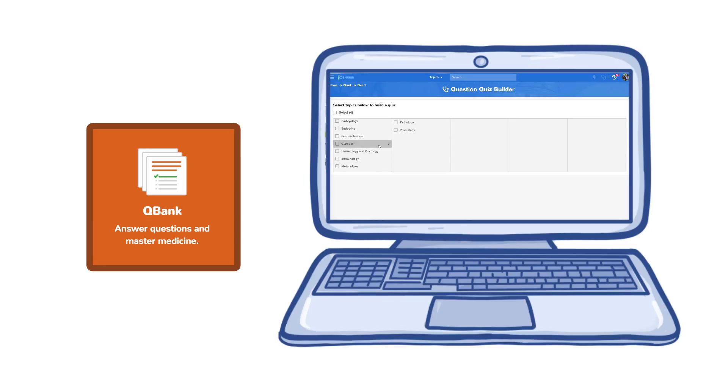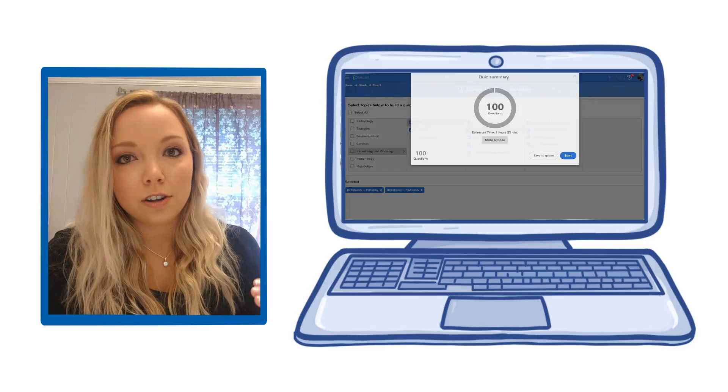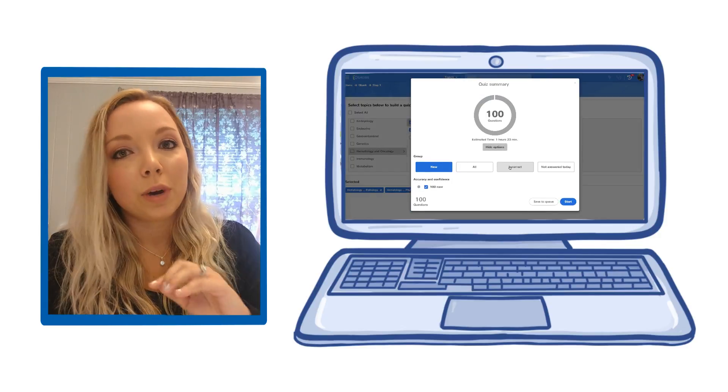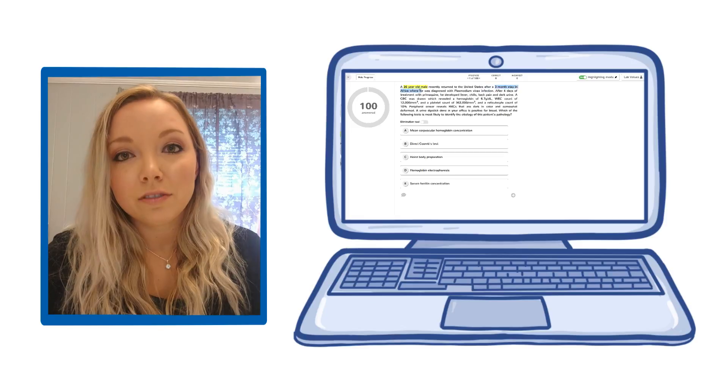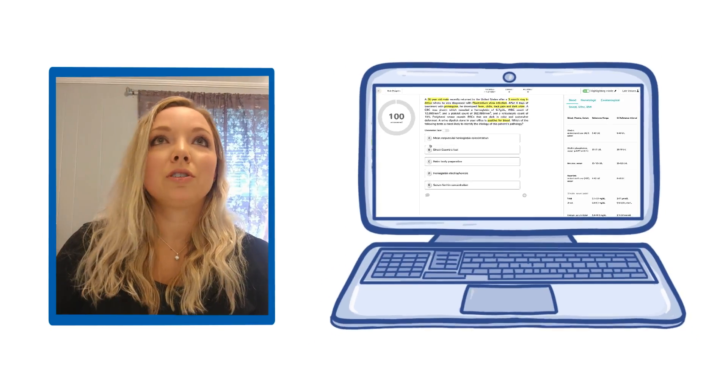They have a drop-down menu where you can actually specifically choose what types of questions you want to see. For example, in repro for a specific pathology, you can actually do questions just on that and you don't waste any time — you learn it effectively.